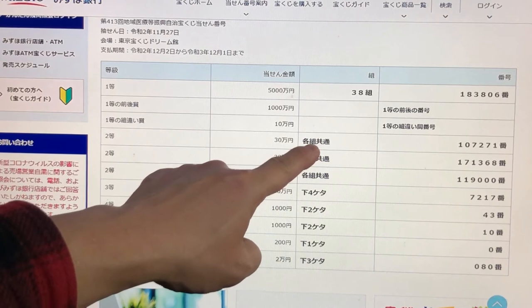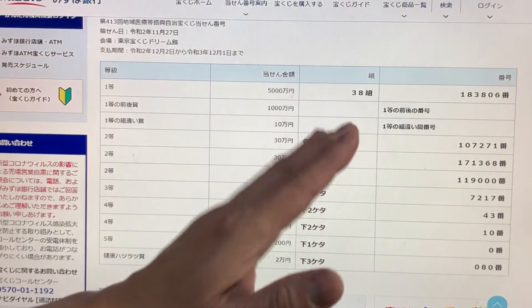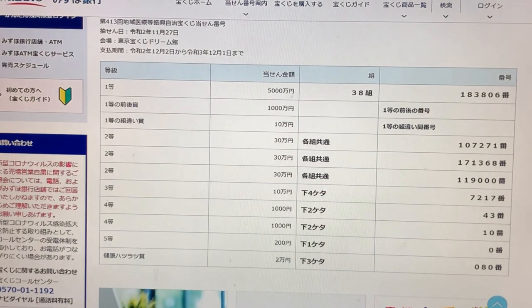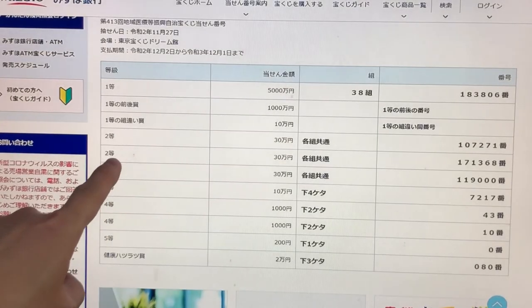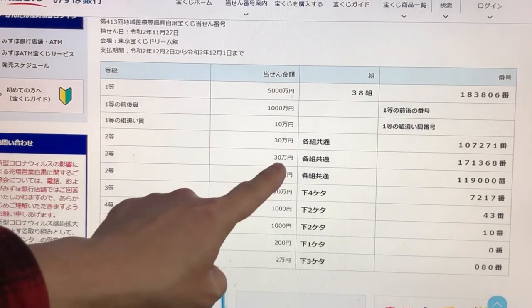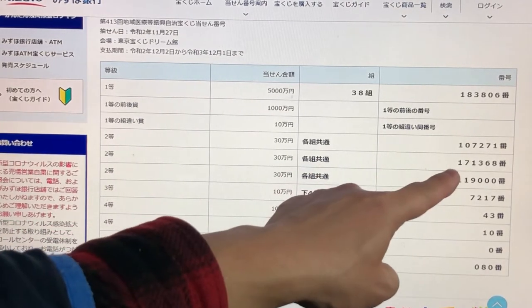To win the second prize, Sanju-man-en, you can have any grouping number but you must have numbers 107271 in exact order. Mine is grouping 15 — no good. For the second second prize, also Sanju-man-en, you can have any grouping number but you must have numbers 119000. No good.